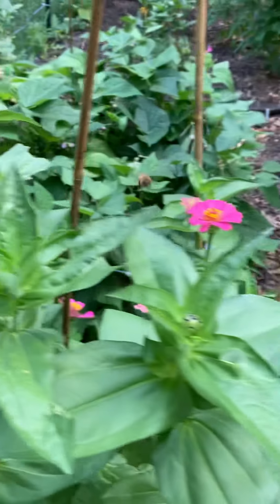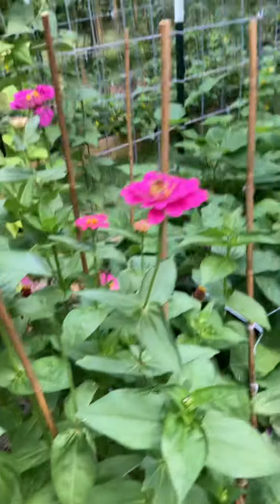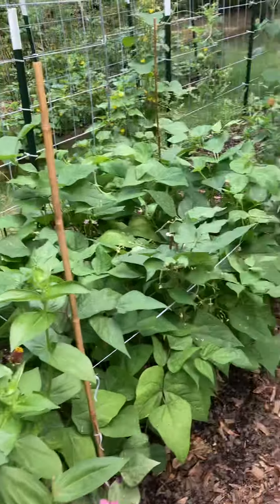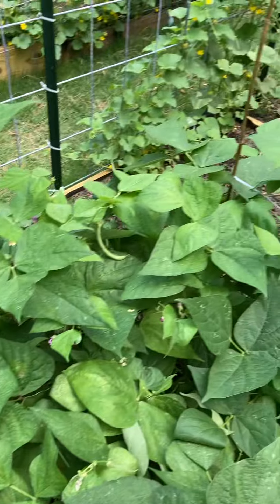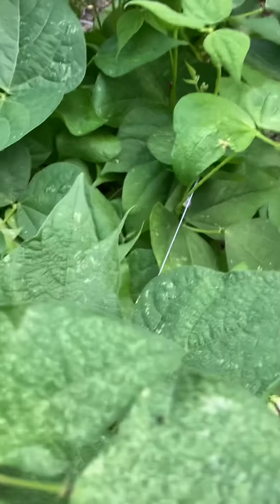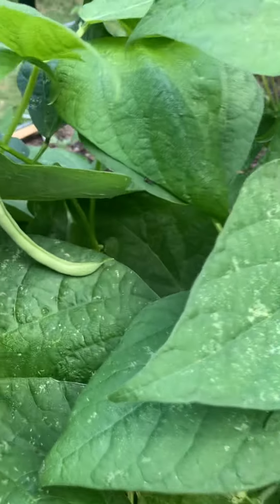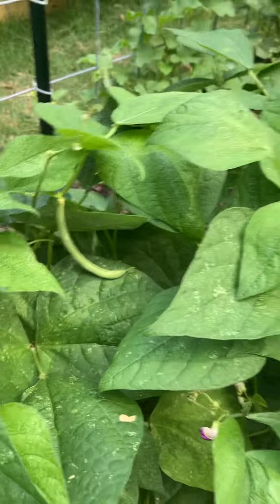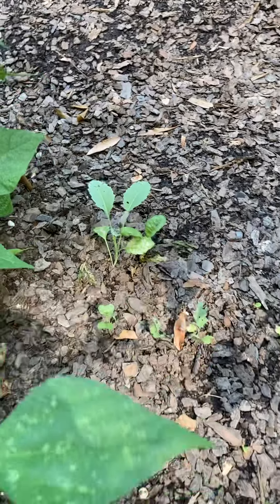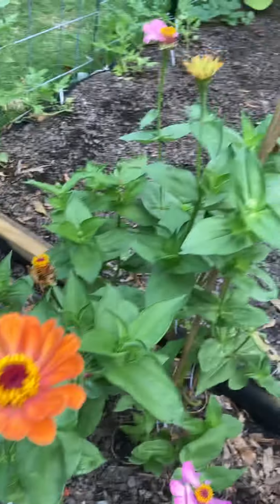These zinnias are looking beautiful. Got some contender beans, and here's a yellow bean. And there's some more zinnias.